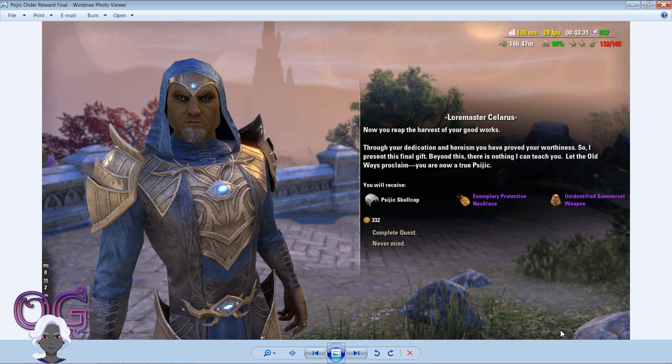The final reward also includes the Exemplary Protective Necklace and an unidentified Summerset weapon. The protective trait on the jewelry is only available by completing the Psijic Order skill line quests and the main quest line for Summerset Isles.